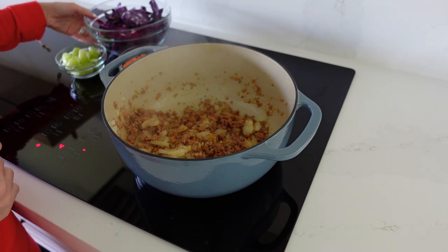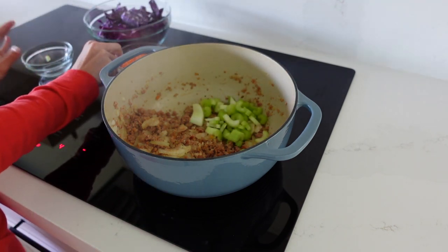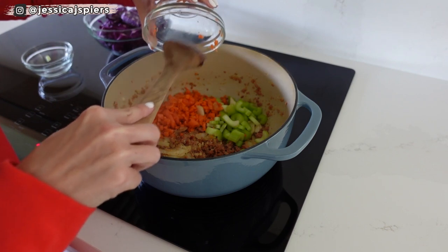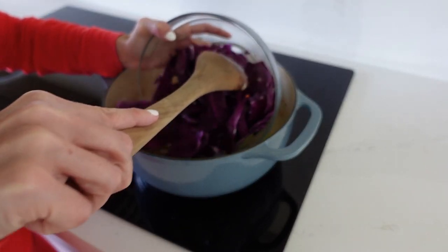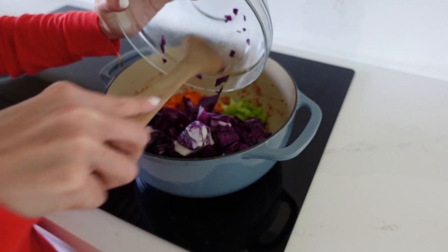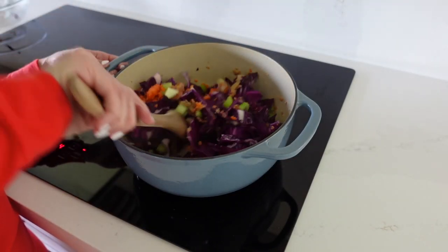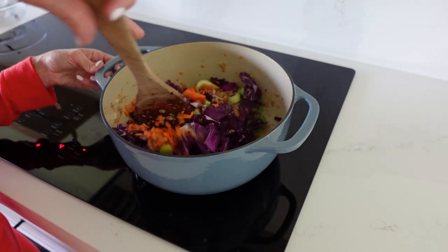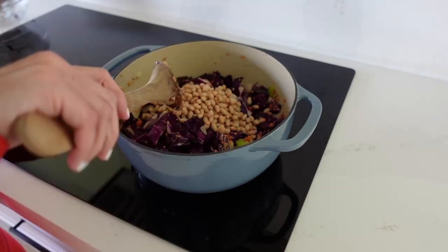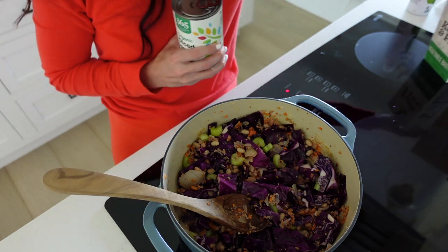Once the meat is browned, add in the rest of the veggies — celery, carrots, and the purple cabbage. Stir everything together, then add in the beans. Once everything has softened and combined, pour in the diced tomatoes and the vegetable stock.